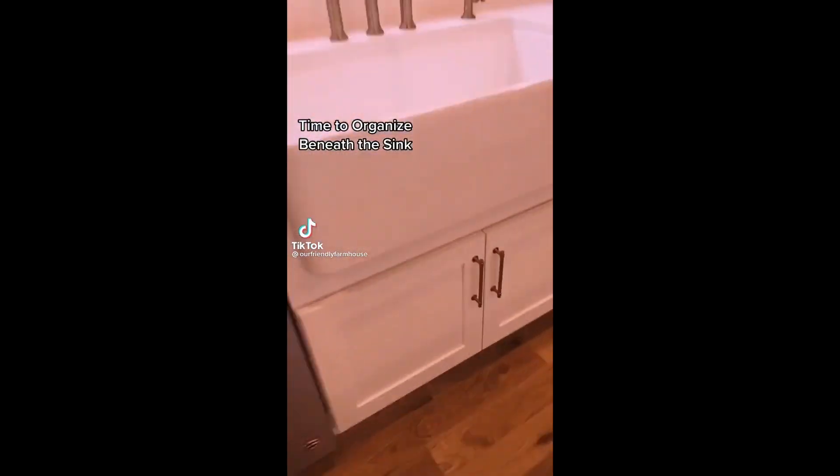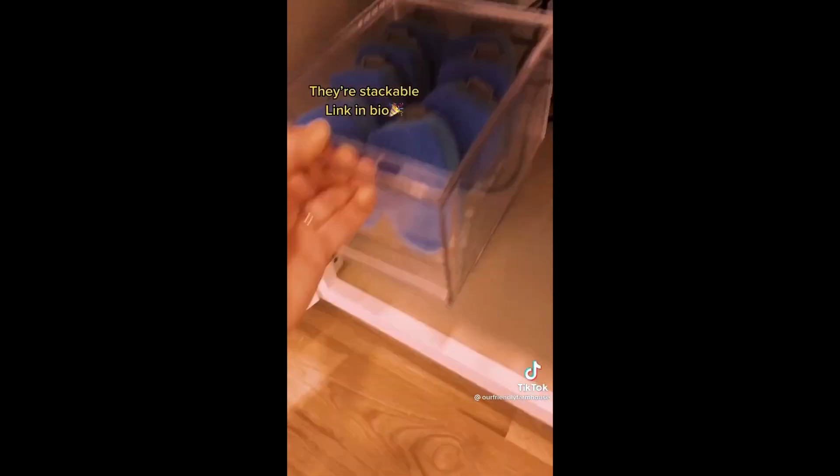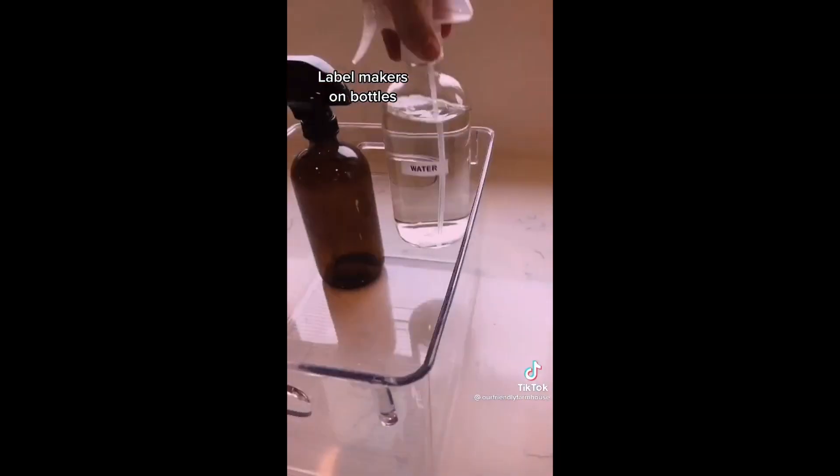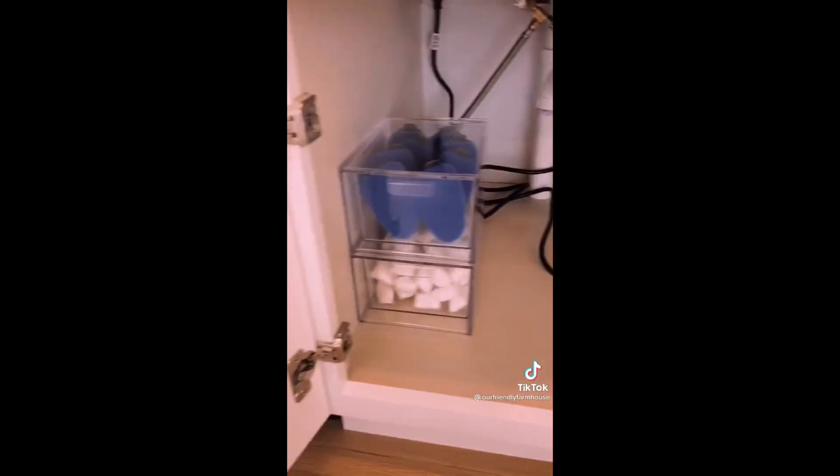Just moved in — now it's time to organize beneath my sink. I love these containers so much I put them in basically every room. They're stackable and I have the link in my bio. Label makers on bottles, dish towels in front, slide in trash can liners — and ta-da!